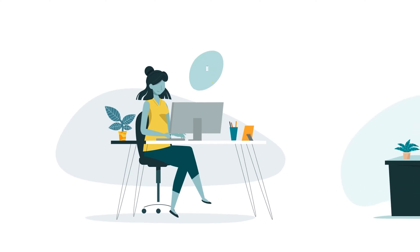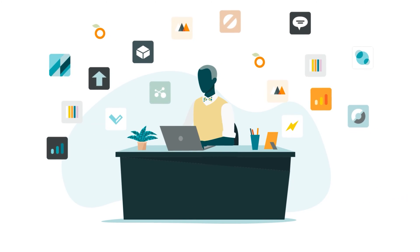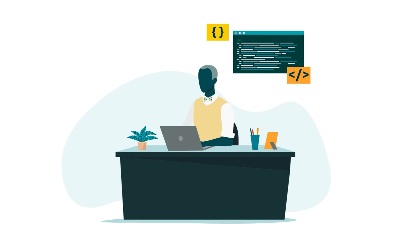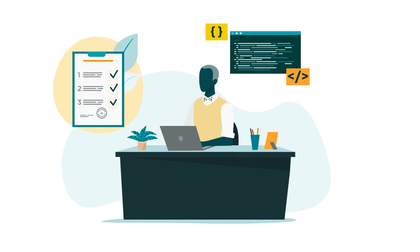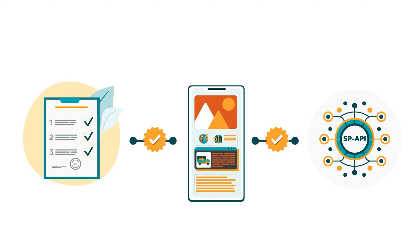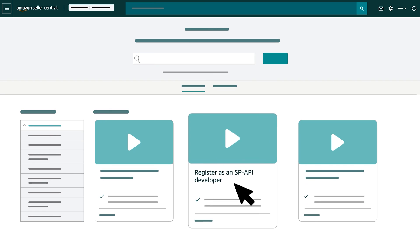Whether you're a selling partner building an app with a developer, or a developer looking to publish an app independently in the App Store, the first step for using SP API is developer registration. Registration is free and ensures approval to integrate an app. For step-by-step instructions, see our video, Register as an SP API Developer.